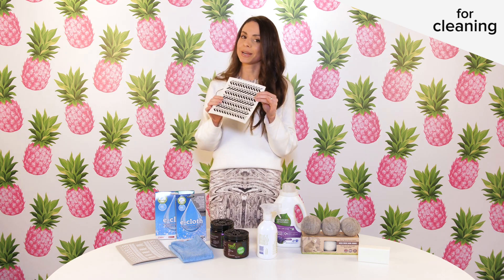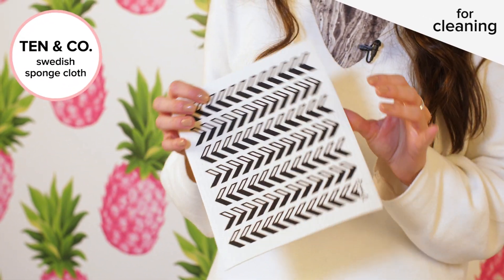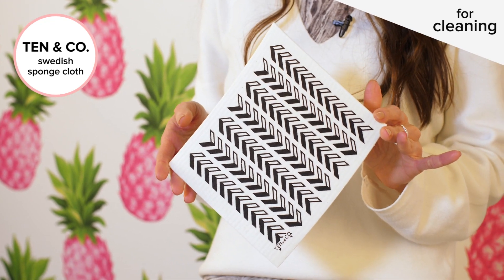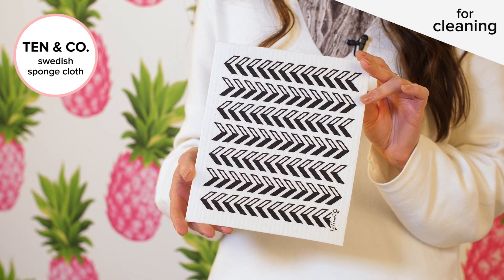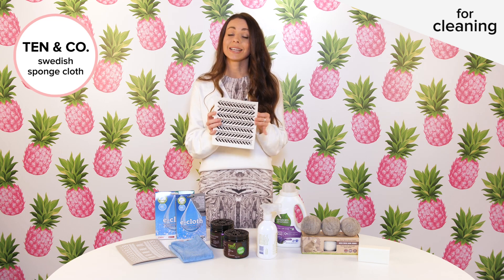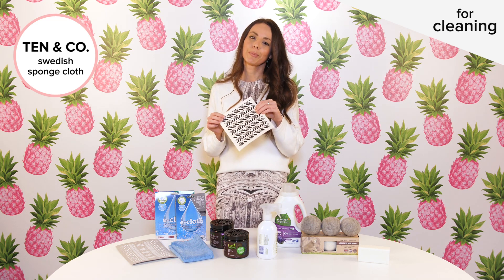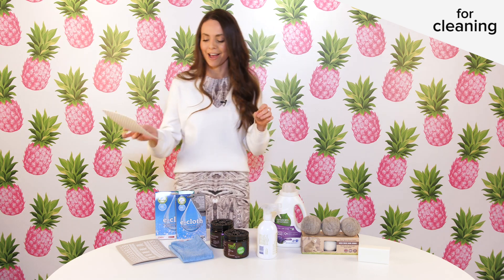Another great item that I love to have in my home, especially in the kitchen for doing dishes and cleaning up in general, are these Swedish sponge cloths from Tan & Co. They come in really fun prints and patterns, but best of all they're really absorbent, they dry really quickly which makes them naturally antibacterial, and my favorite part is that they're 100% biodegradable — so when you're done you can put them straight into the compost bin.